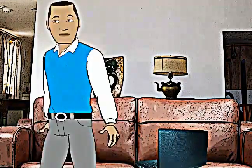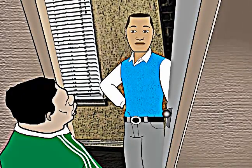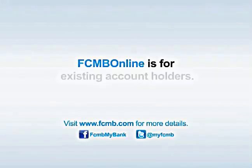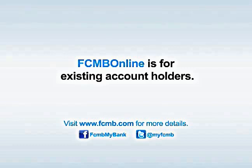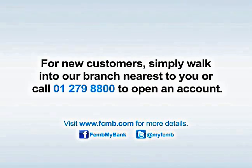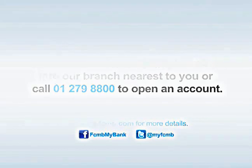And that's it. With FCMB online, you can easily manage your finances wherever you are. FCMB online is for existing account holders. For new customers, simply walk into our branch nearest to you or call 01279-8800 to open an account.